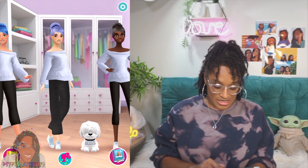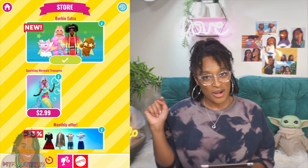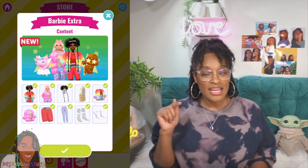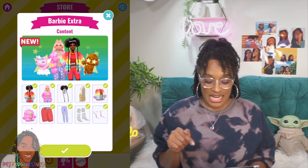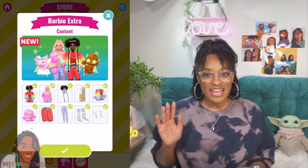All we have to do is click on the little shopping bag at the bottom and it says new Barbie extra. Click on that. This is an in-app purchase. It cost me $1.99 and we do get two dolls, some hairstyles, and some fashion.